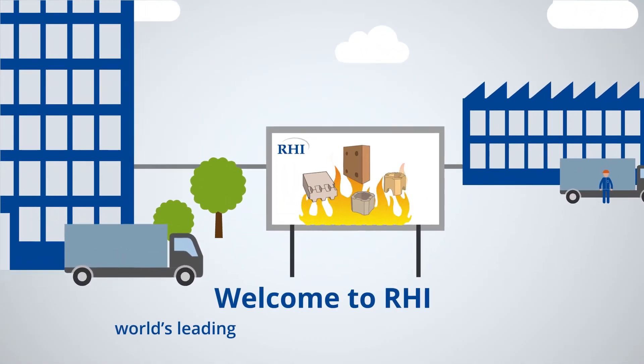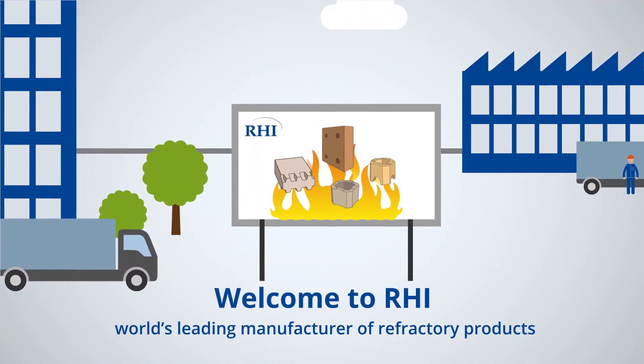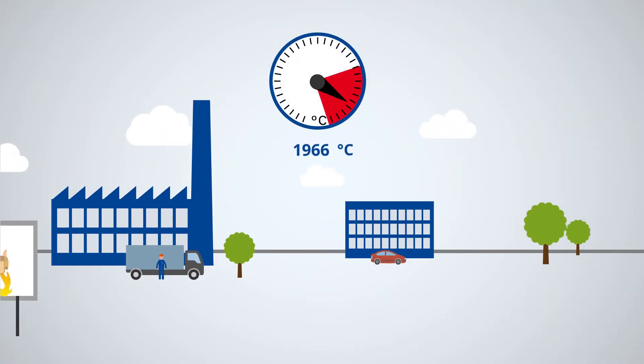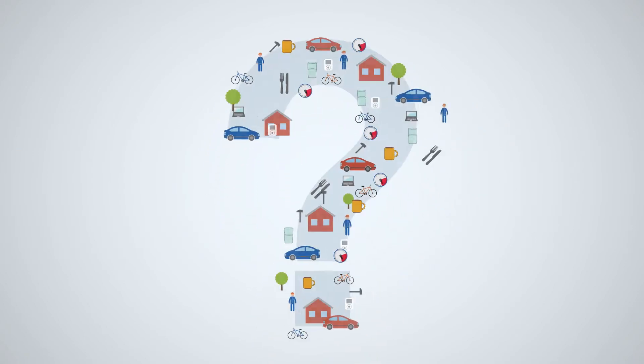We are the world's largest manufacturer of refractory products and the technology leader in the development and production of materials that can withstand temperatures of up to 2000 degrees Celsius. Sounds interesting, right? And what do we need these materials for?